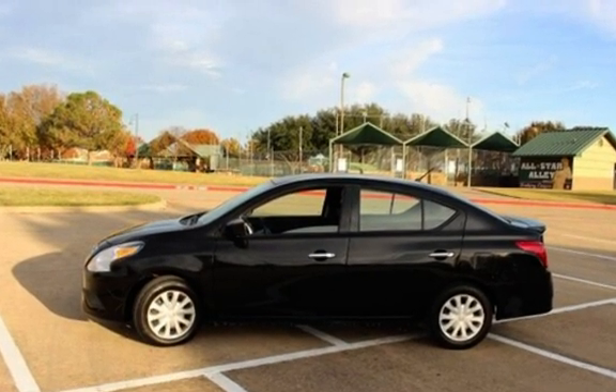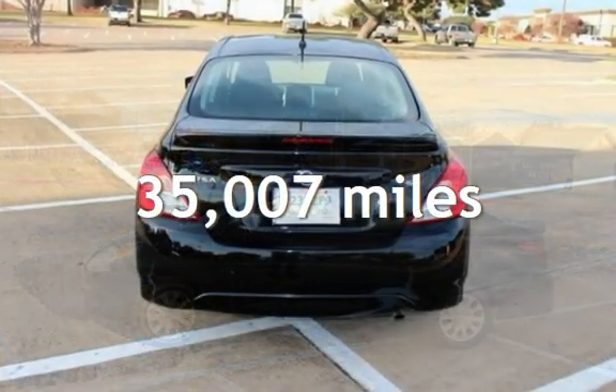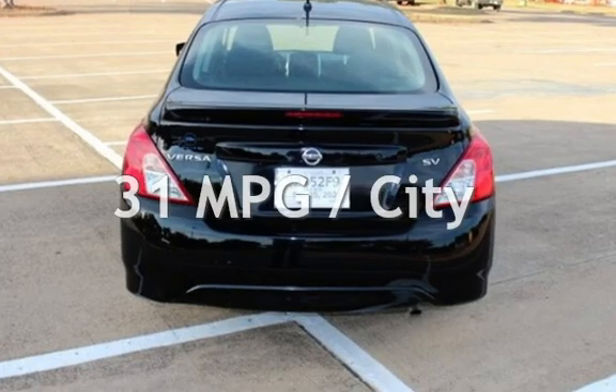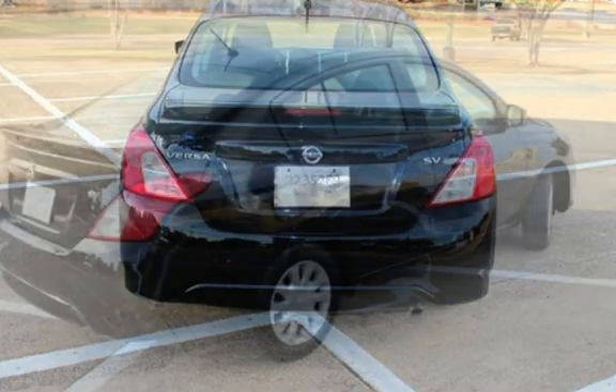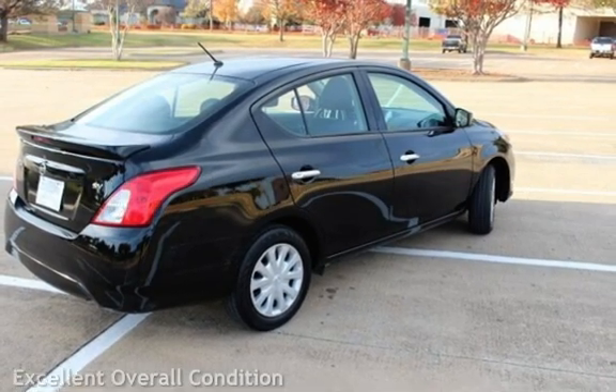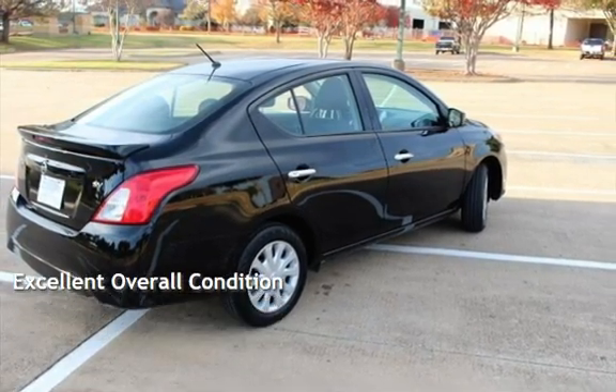This Nissan is a great value with less than 36,000 miles on the odometer. Estimated fuel economy for this vehicle is 31 miles per gallon in the city and 39 miles per gallon on the highway. This vehicle is in excellent overall condition.